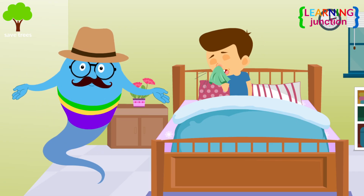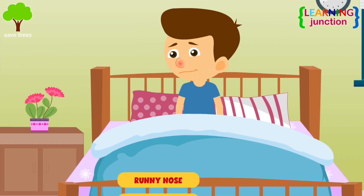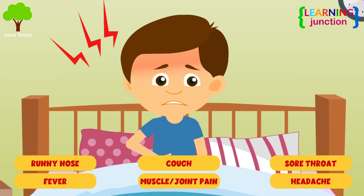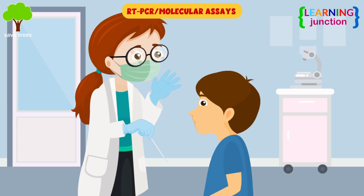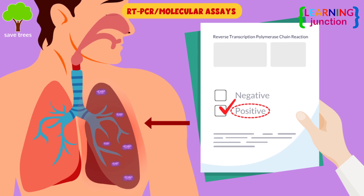You're not looking well buddy. You have a runny nose, fever, cough, muscle and joint pain, sore throat and headache — these are some common symptoms of influenza. RT-PCR or other molecular assays are used for detection of influenza viruses in the respiratory specimens.